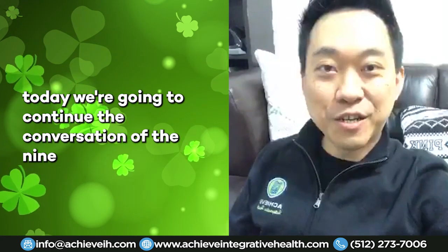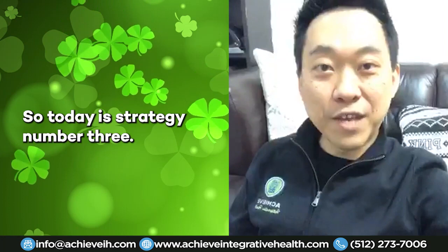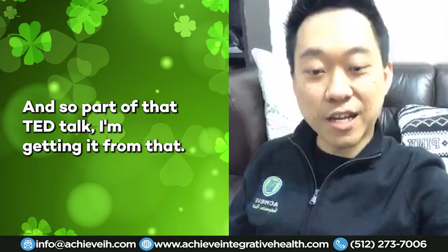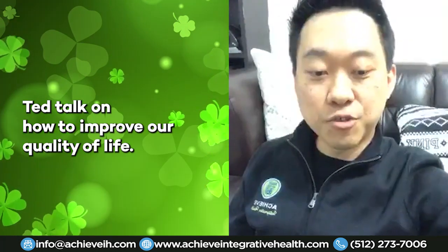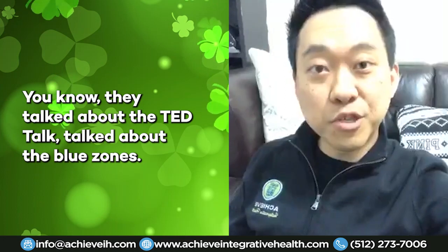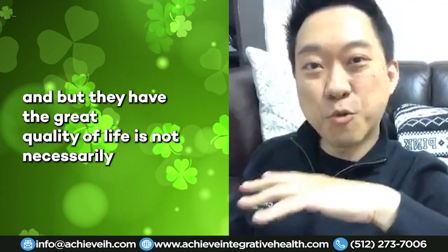We're continuing the conversation of the nine strategies to improve the quality of your life. Today is strategy number three, which comes from a TED talk on how to improve quality of life. That TED talk discussed the Blue Zones — places where people live to be 90 to 100 years old and beyond.